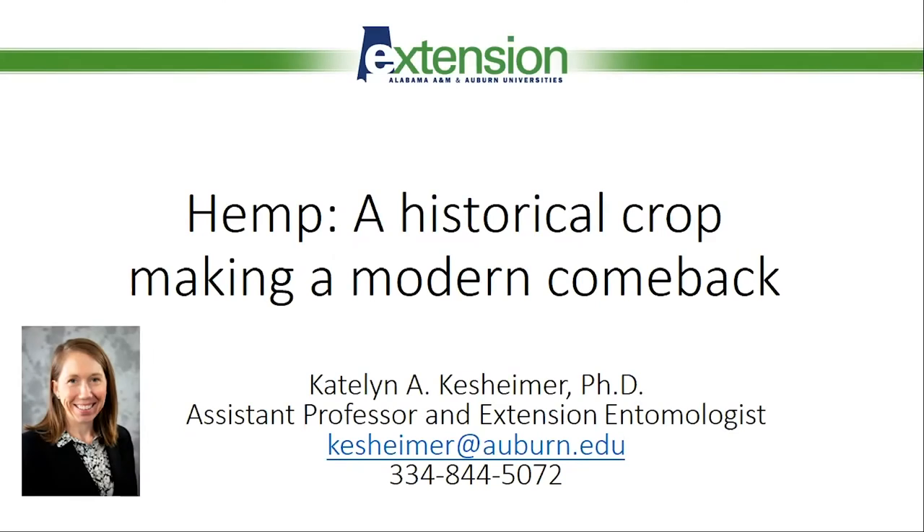Hi, my name is Caitlin Kassheimer, and I'm an extension entomologist with Auburn University and the Alabama Cooperative Extension System. For today's webinar, as much as I'd like to, I'm not even going to mention insects, but rather focus on some background history of hemp and how its uses have changed over thousands of years.